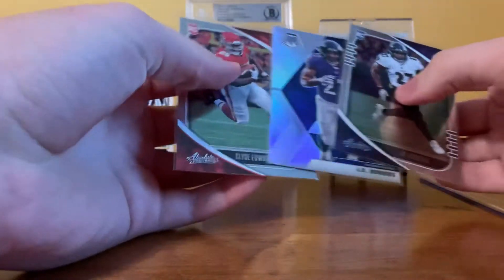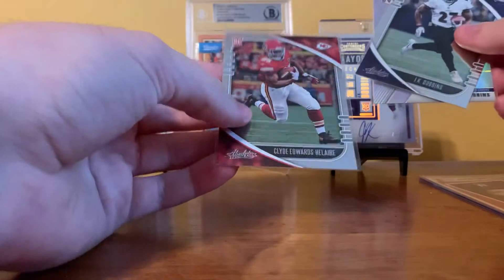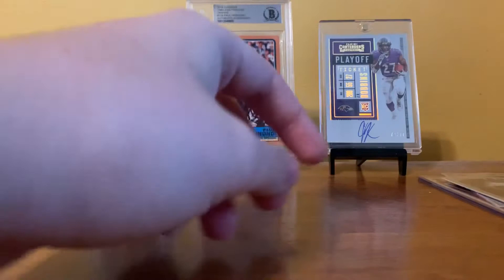Yeah, I know who this is now. He said he had the silver mosaic. I don't know what's with the Hilaire, but that's a cool one too. We got two more Dobbins cards for the PC — always nice.